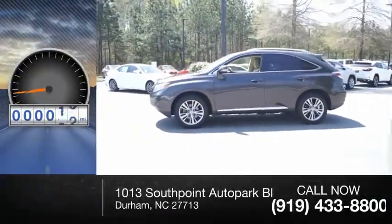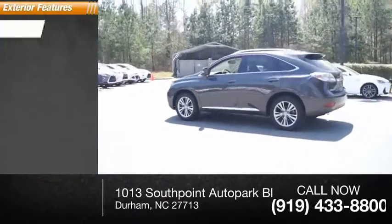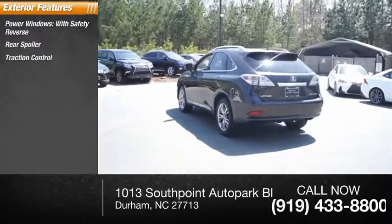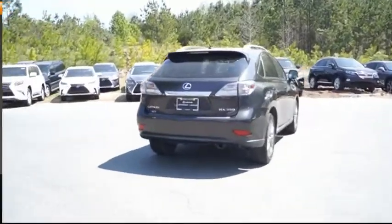This vehicle has less than 145,000 miles. Here are some of this vehicle's great options: power windows with safety reverse, rear spoiler, traction control, stability control, daytime running lights, fog lights, and braking assist.